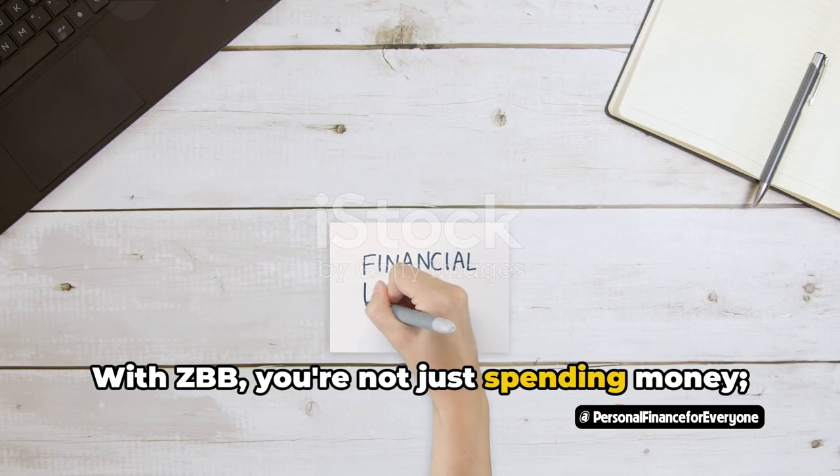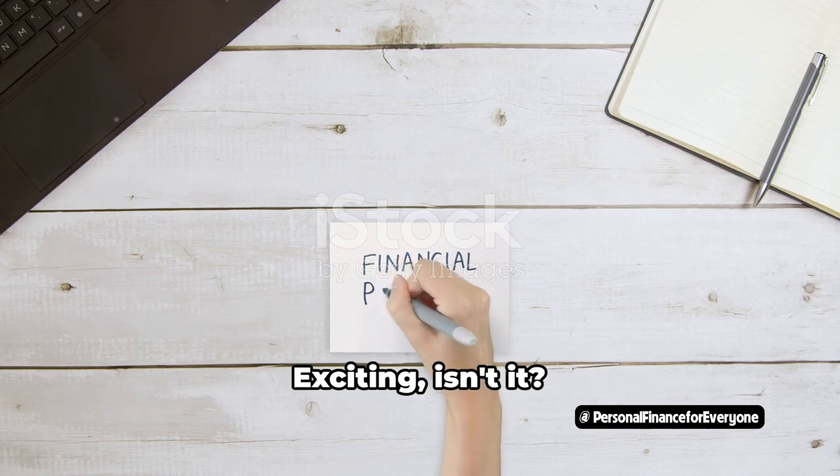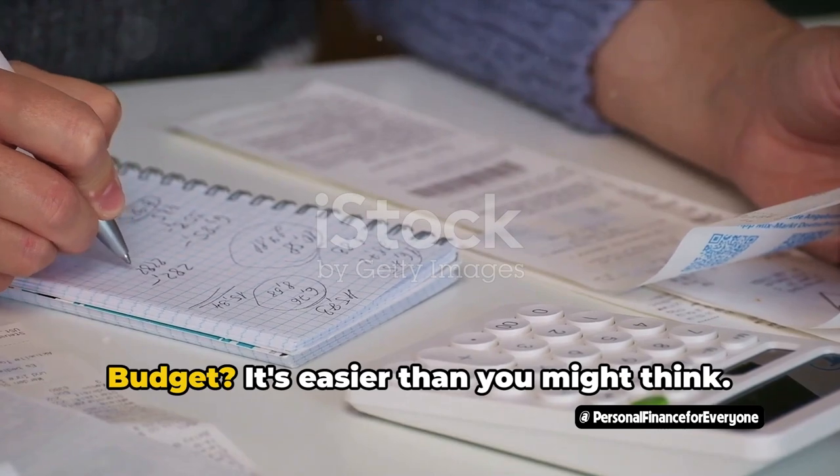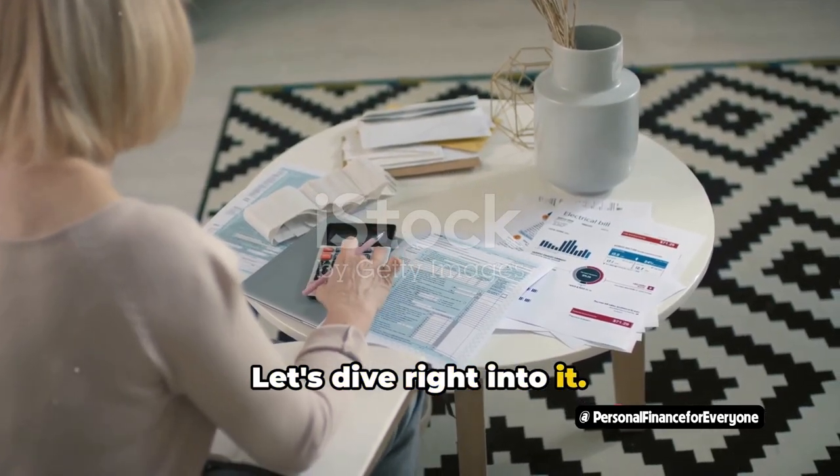With ZBB, you're not just spending money with purpose. So, how do you create a zero-based budget? It's easier than you might think. Let's dive right into it.